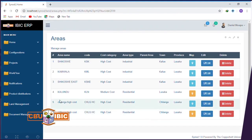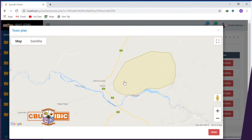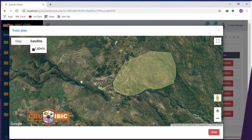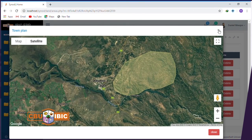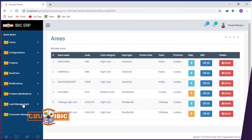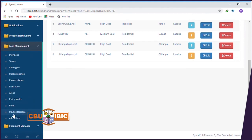Furthermore, we have a land management system. Organisations can track their assets, giving them the ability to track and maintain each and every asset. The land management system is able to create towns and cities, and we believe this will create value to the nation at large.